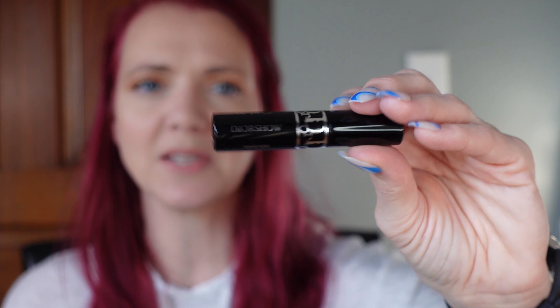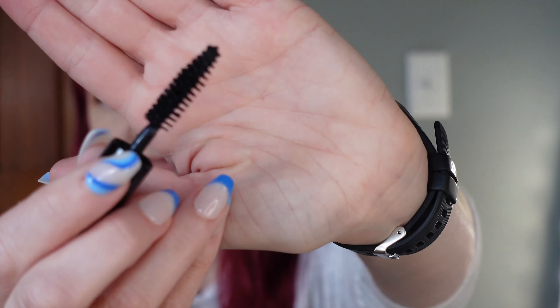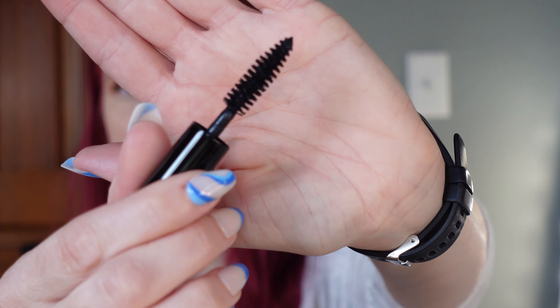This next empty is a travel size of the Dior Show Mascara. This is what the wand looks like. This mascara was okay — I did like it, but I didn't like the brush. I'm not a big fan of those natural bristle brushes, so I probably would not repurchase this one.